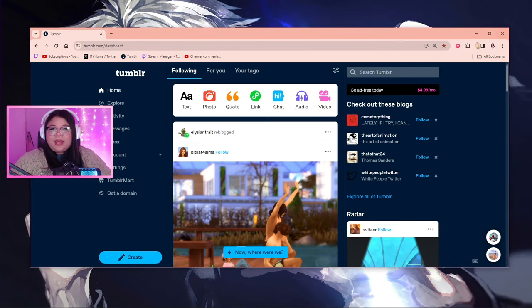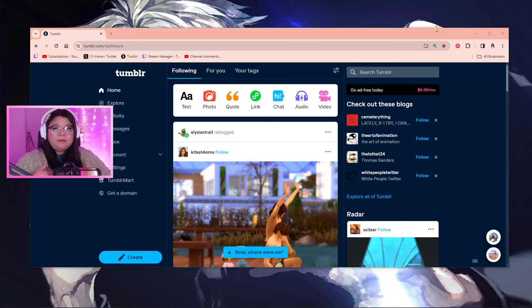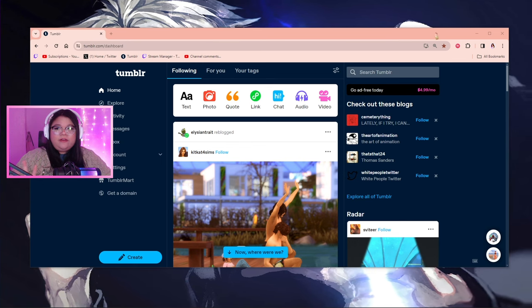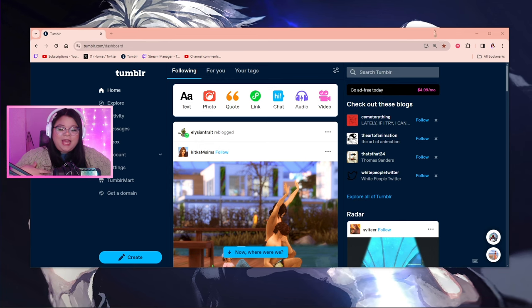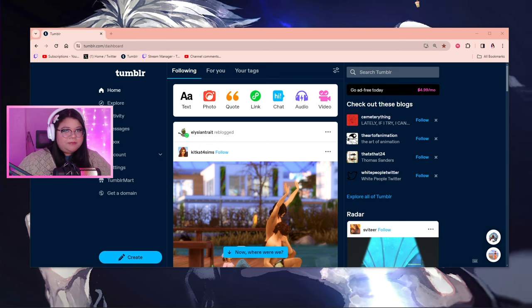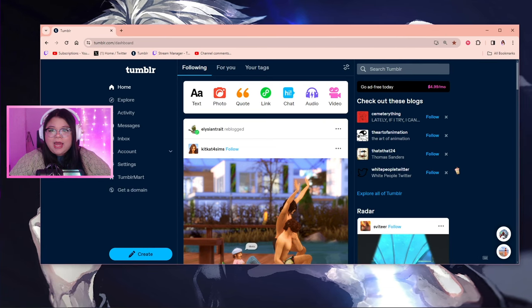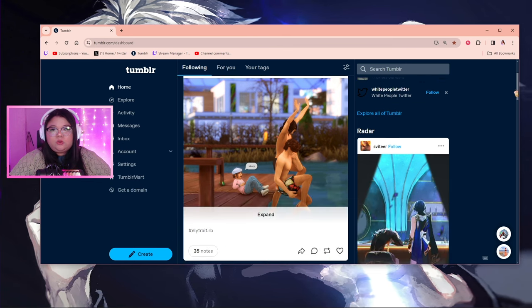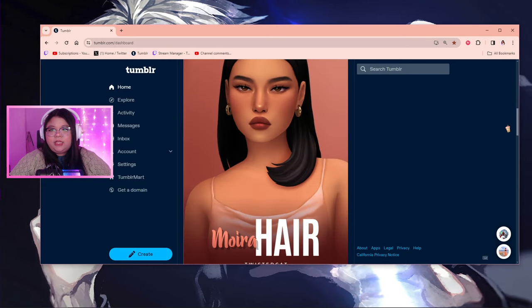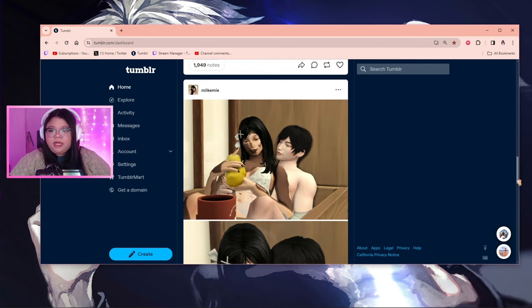If you want to know the best place to get CC, in my personal opinion it's Tumblr. I love Tumblr because it's like the main hub for CC, especially if you're a maxis match person. This has been my home since I was a teenager. I already follow a bunch of my favorite CC creators, so what I usually do is scroll through my home feed and see if there's anything available.